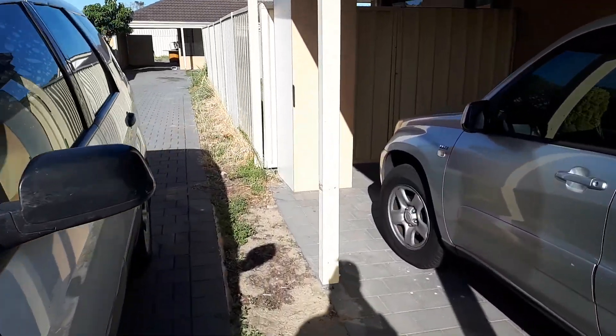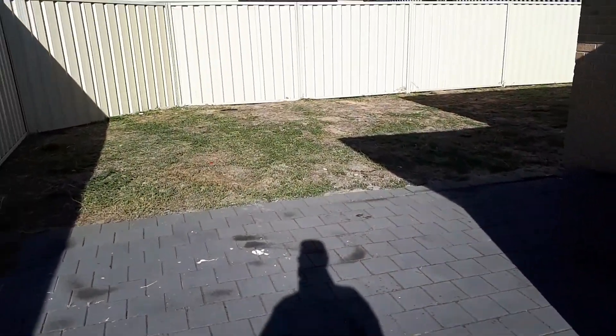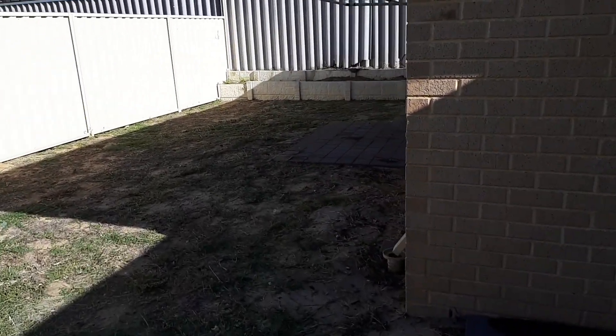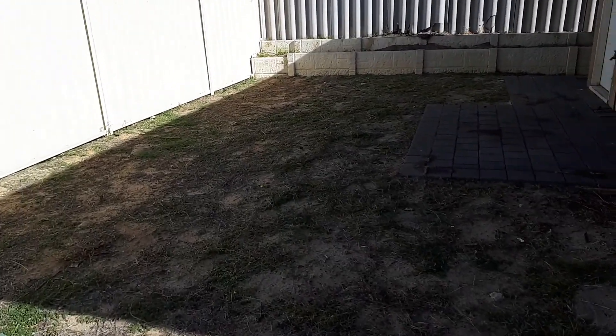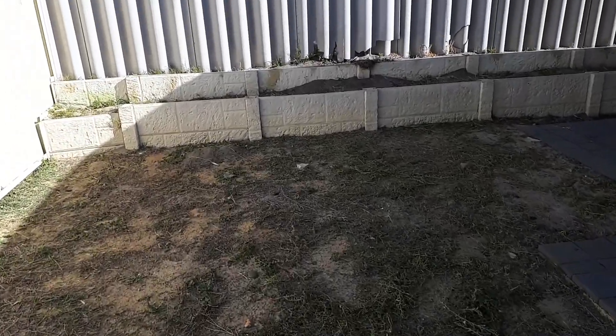Coming out the back, we've tidied this as best we can. Again, there's nothing here but double G. We've removed the weeds from the pavers, but this is just double G, so it's going to be really hard to deal with unfortunately.